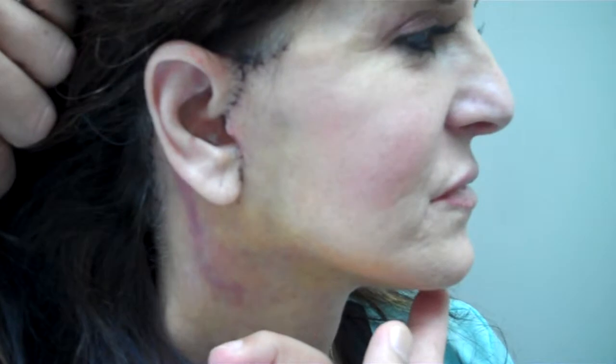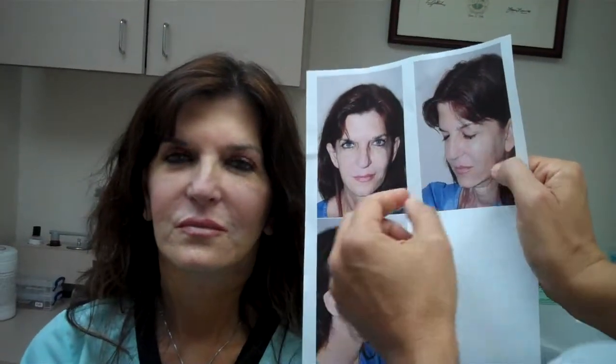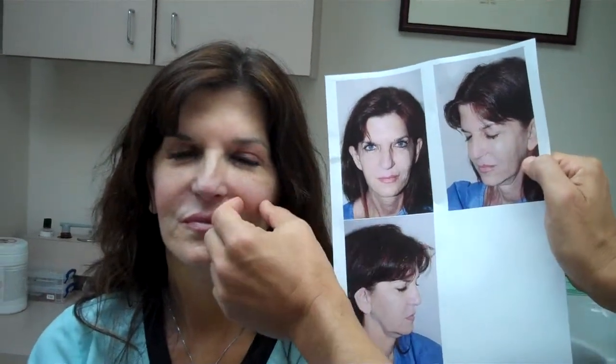No large incision was made under the chin. It was all done through a small liposuction incision. So once again, you can see her before, and what I like to show is the cheek fat pads, which used to be down here and now up here. The jawline is significantly improved, and primarily the neckline is just a nice result.